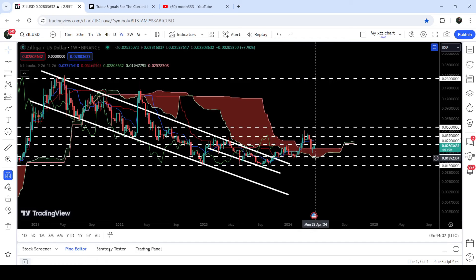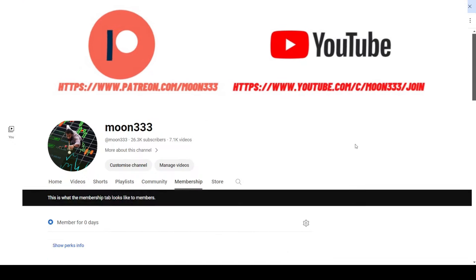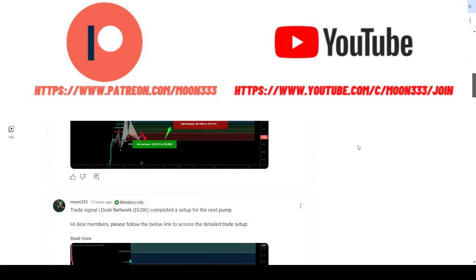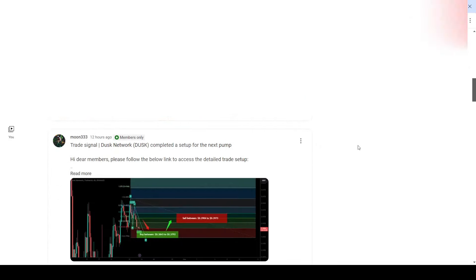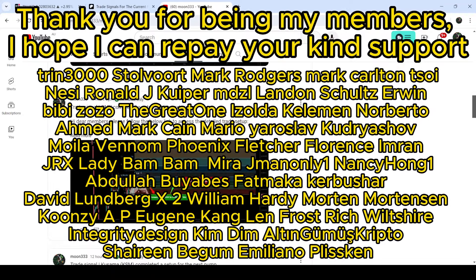Before starting this analysis, if you are not subscribed to my channel then do subscribe. For more trading signals you can also join me and support me as a YouTube member or as a Patreon member, because there I'm sharing different trading signals for you. You can find a link to join me there in the video's description.